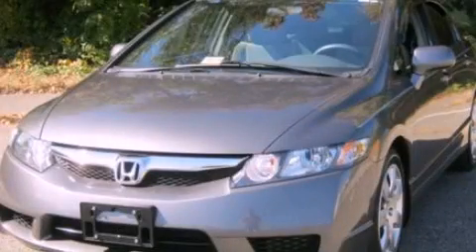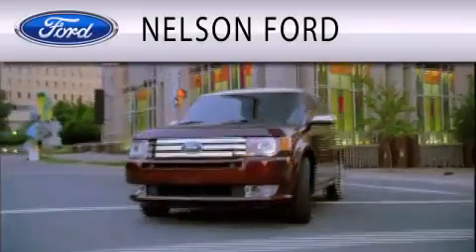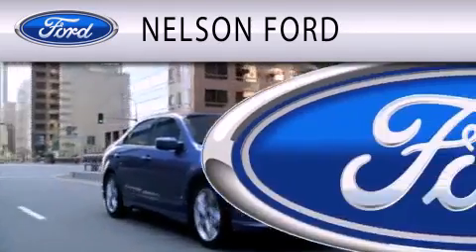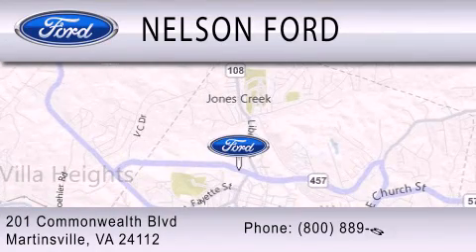Contact us today to arrange your test drive. Nelson Ford is dedicated to doing everything possible to ensure that the experience you have selecting your vehicle is as pleasant as possible. We're located at 201 Commonwealth Boulevard in Martinsville.